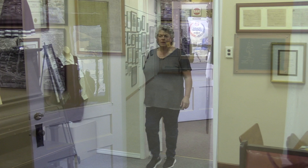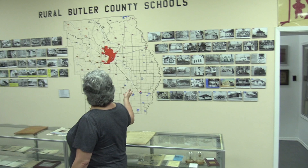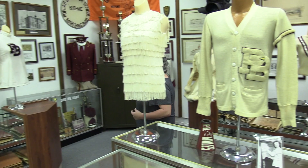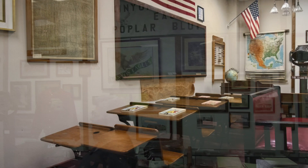Across the hall is the Abington-Hayworth schoolroom. The schoolroom tells us all about Poplar Bluff and Butler County school history. We have the largest collection of Poplar Bluff yearbooks that is available. This is the rural Butler County schools display that highlights where all of the rural schools were located. Some of our other things feature scrapbooks, PTA memorabilia, elementary school memorabilia, and then the replica of the old school room.